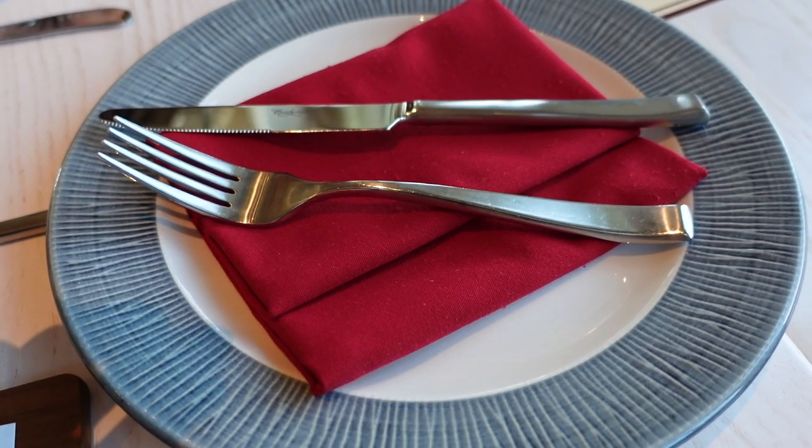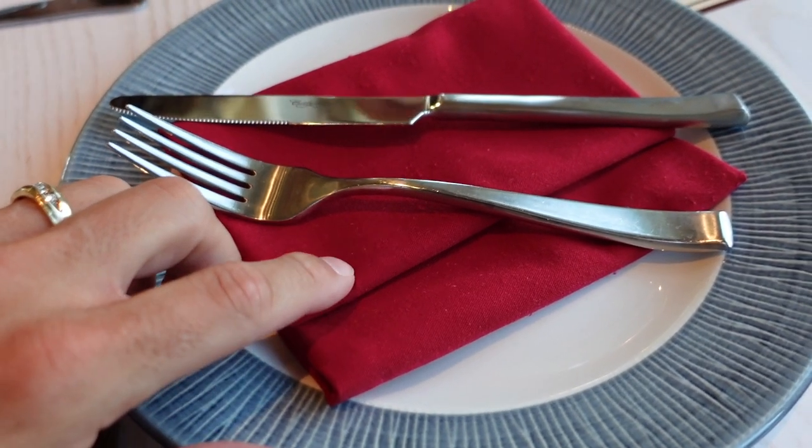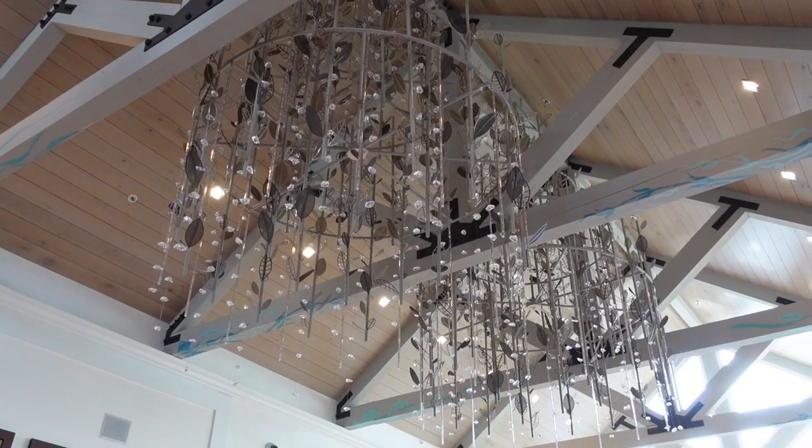We were just noticing that even the napkins are red — a little attention to detail for Sebastian's. Really nice touch.